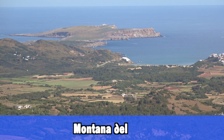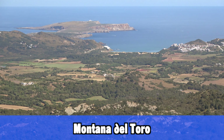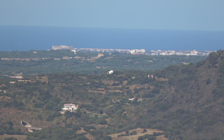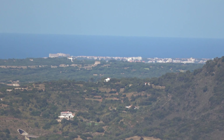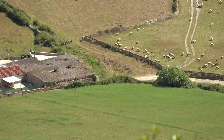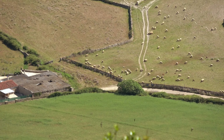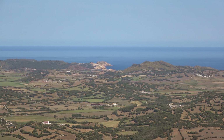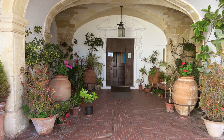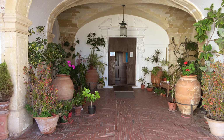Also very close by is the Montaña del Toro. From here you have a great view over the entire area of Menorca — the entire island — and you can see all the different holiday destinations as well as more of the island itself. There's also a little bar restaurant up here and a small chapel to visit if you want. Definitely drive or walk up here for a great view of the area.